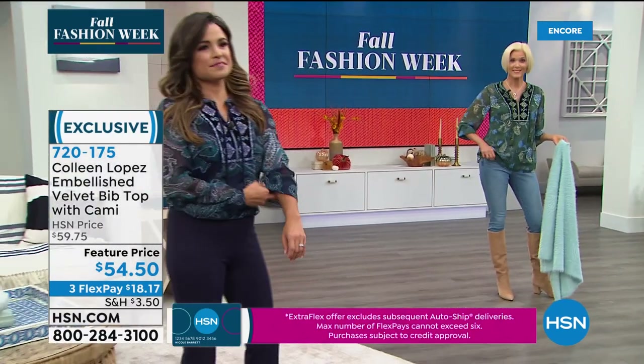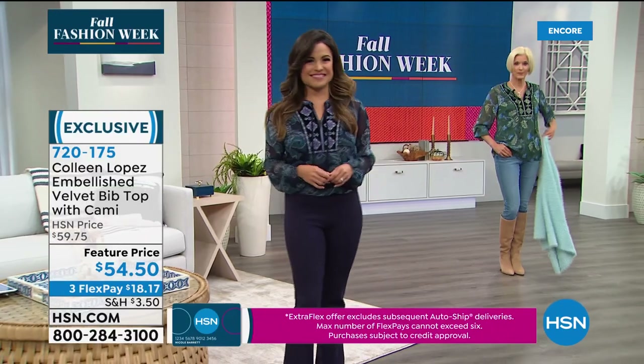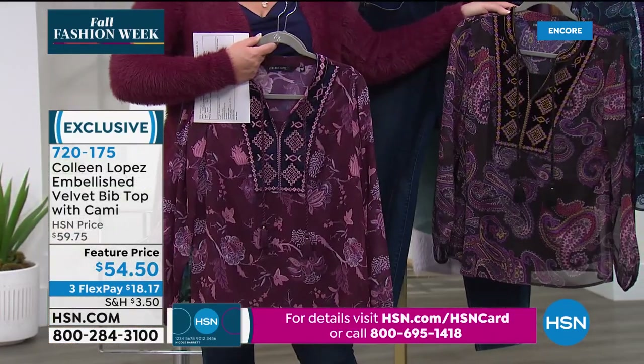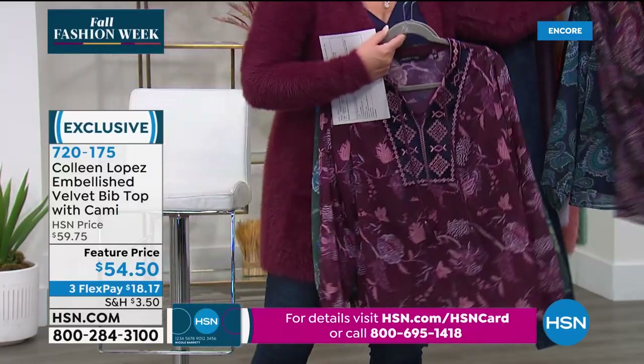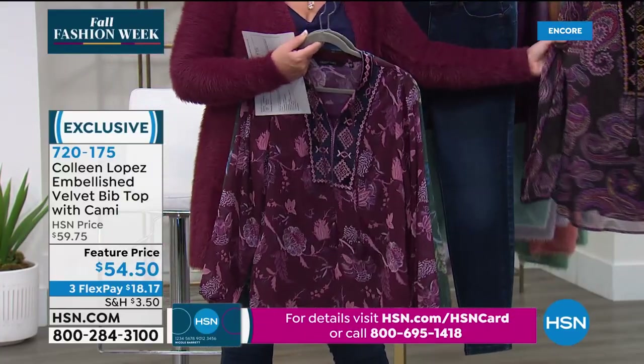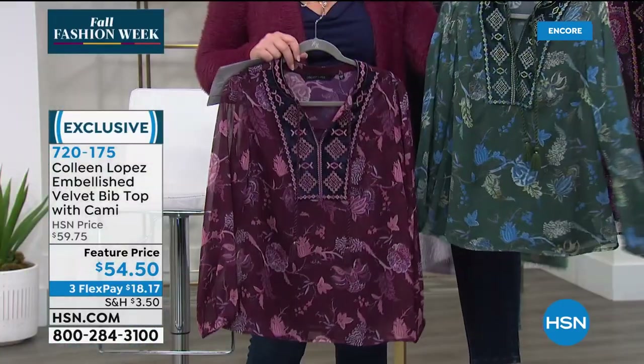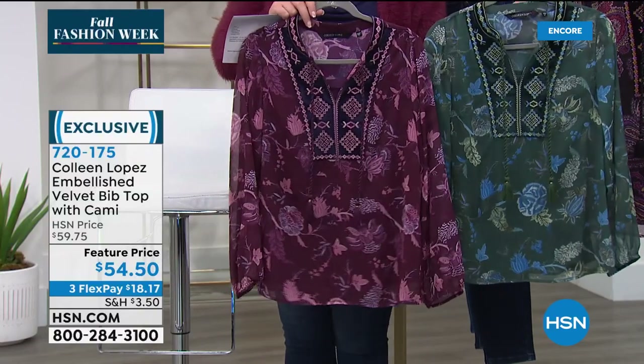There are two paisleys and two florals to choose from. Michelle has on one of the paisleys in navy, and there's also a more purple paisley. This is really an all-season top because it is lightweight — you could wear it with shorts in summertime, springtime, and throw the cardigan over it in fall.